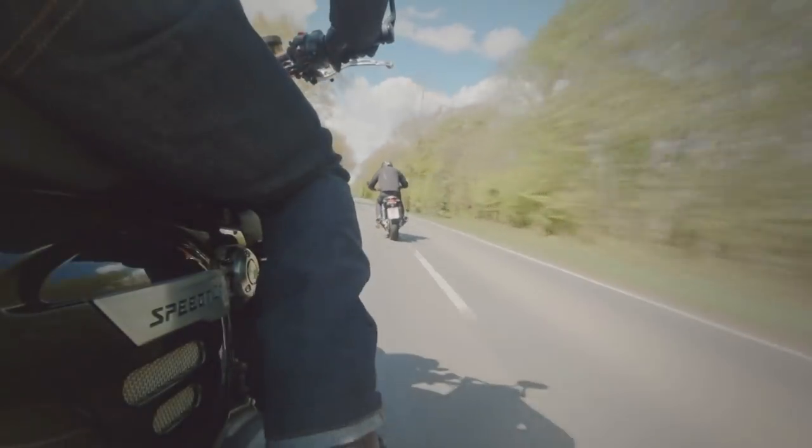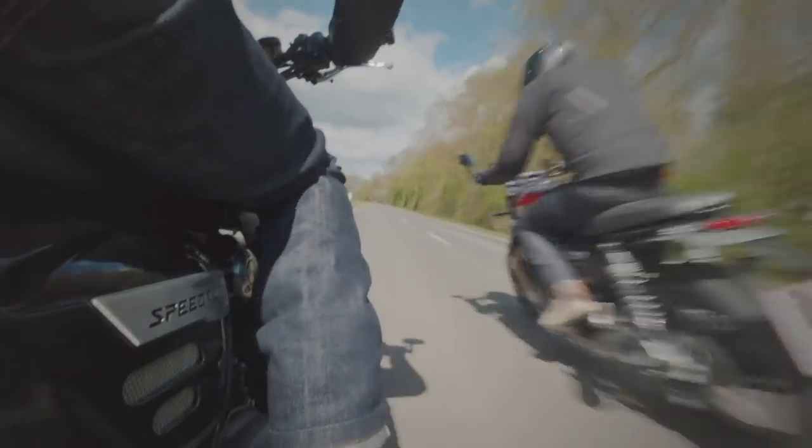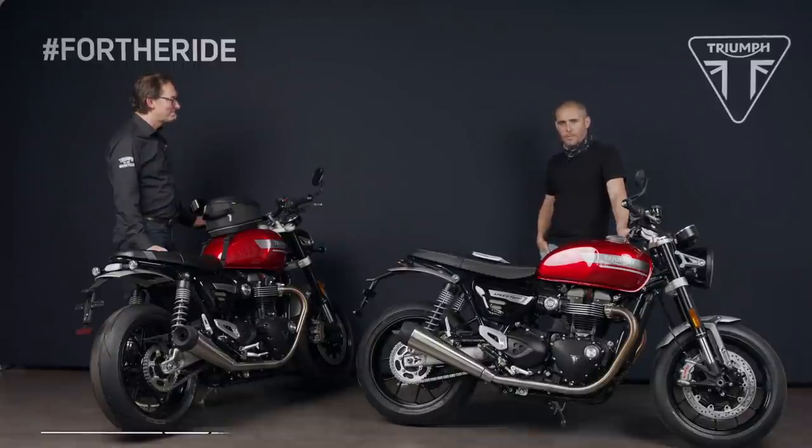Could you tell me when these will be landing in UK dealers and when people can book test rides? The bikes will be available in August, so I'd suggest going to talk to your dealer as soon as you like. Well, there you have it — the new 2021 Triumph Speed Twin. Stuart, thank you very much for having us along. I'm really looking forward to riding this one and you can read a lot more about it over on Visordown.com.